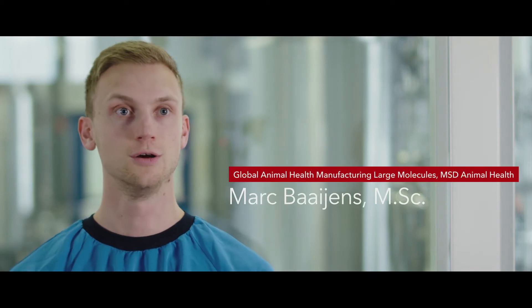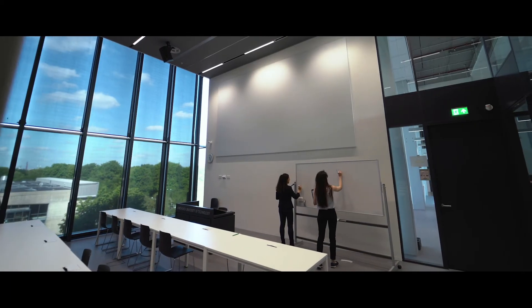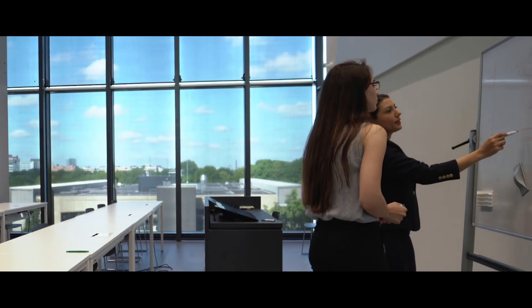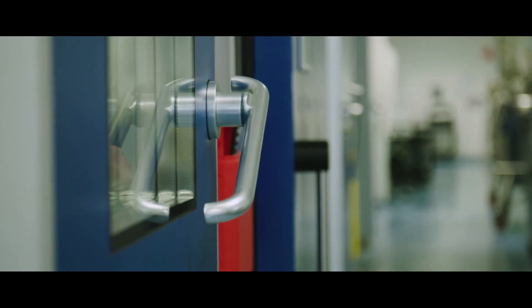We have a huge variety of products and each product has its own recipes and complexities. We have a lot of data, but how can we actually use this data to our advantage? The real-world data from MSD is used as input to the optimization model. We use machine learning and simulation-based optimization to predict and control these processes. The optimization model also translates the underlying biological dynamics into business metrics such as throughput, lead time, and cost.